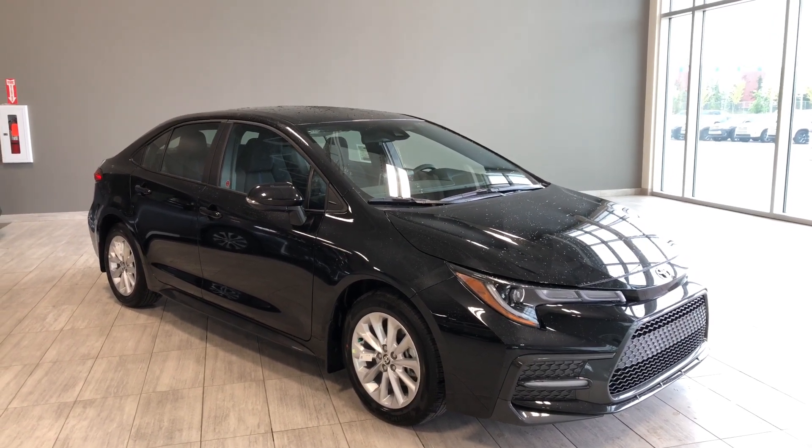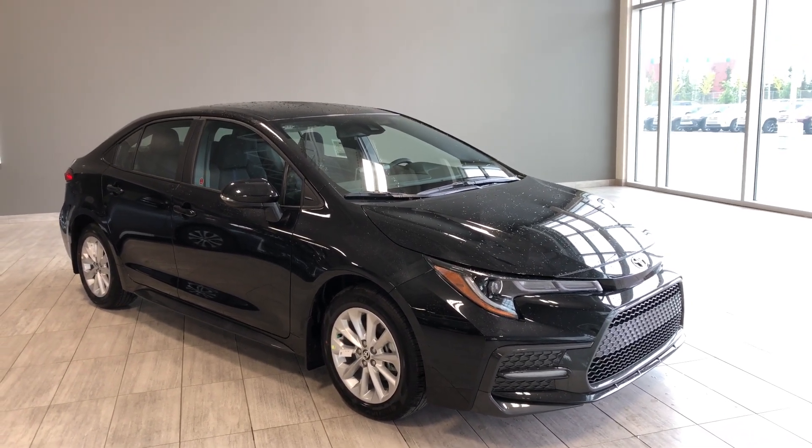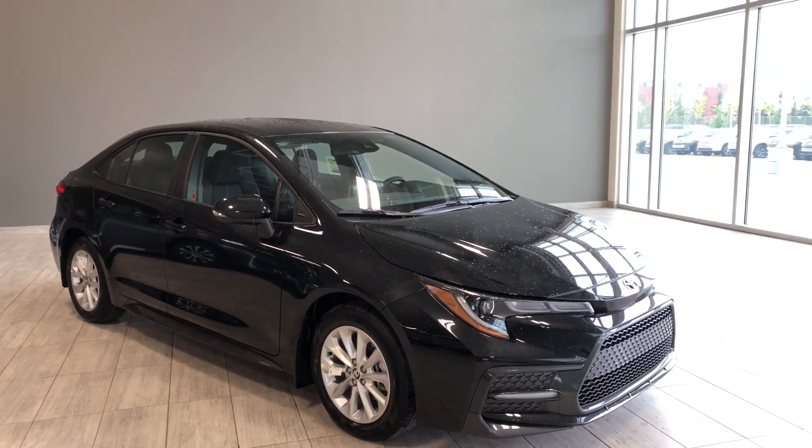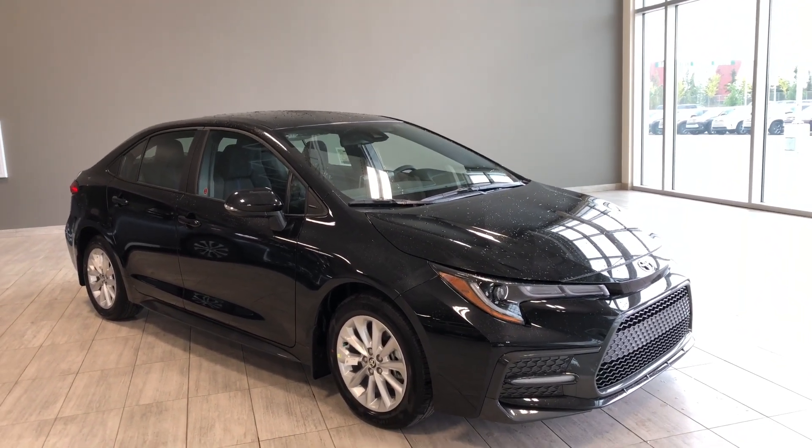Hello and welcome to another video walk around. My name is Christian. Today we're going to be looking at a 2020 Toyota Corolla SE. This is a five-passenger sedan in black sand pearl, and under the hood you find a two-liter four-cylinder driving on 16-inch wheels.